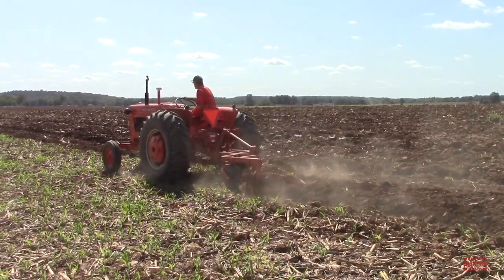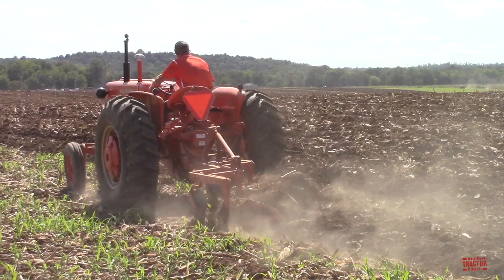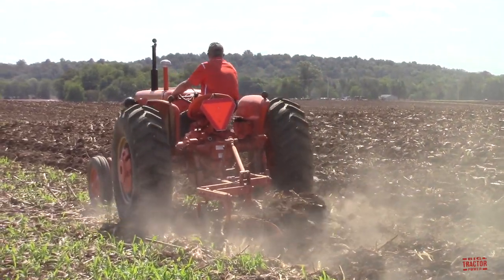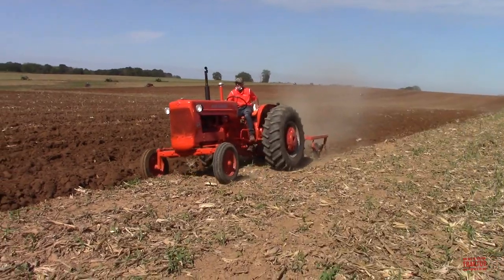During the tractor's 10 years of production, there were four generations of D17s offered. From 1957 through 1960, there was the original Series 1 model, which you see plowing in this video.